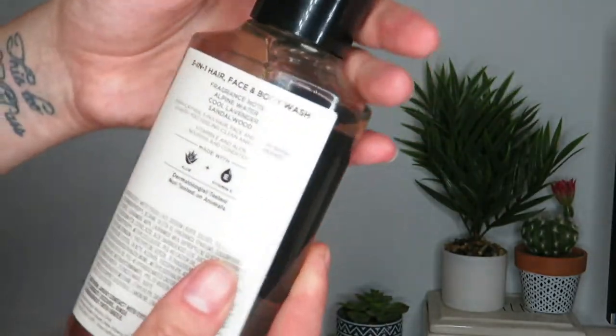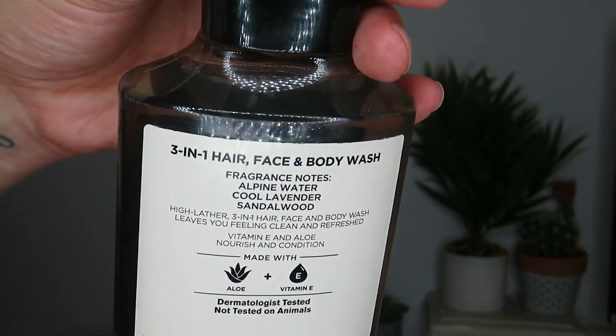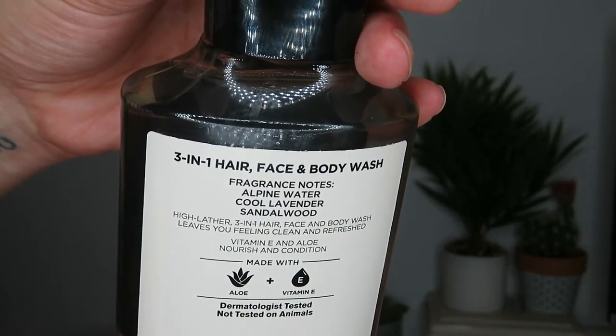The second shower gel I picked up in store at 75% off. It's for Andrew — it's from the men's collection. It's called Stone; the notes say alpine water, cool lavender, and sandalwood. It's a three-in-one hair, face, and body wash. I personally thought it smelled great, and usually he just tells me to pick out what I like instead of picking things out himself.